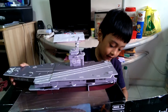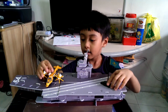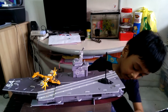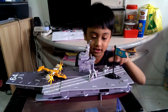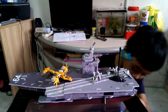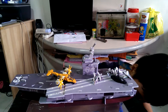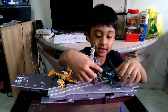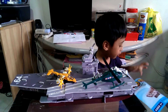And then this is a flag. And this is an airplane. Airplanes. And this is the helicopter. Airplanes carrier.